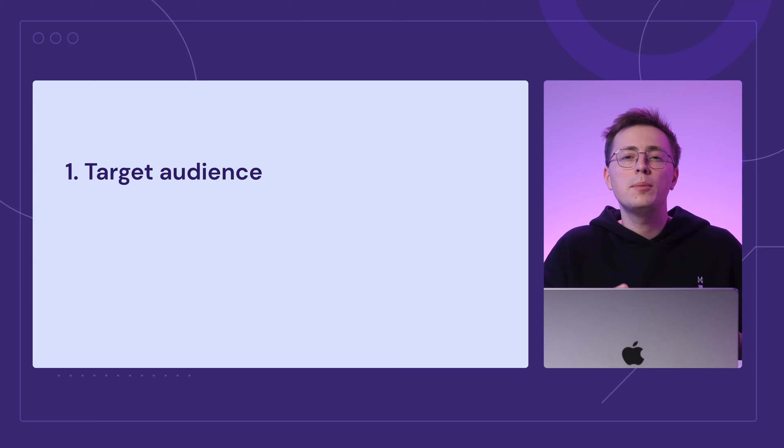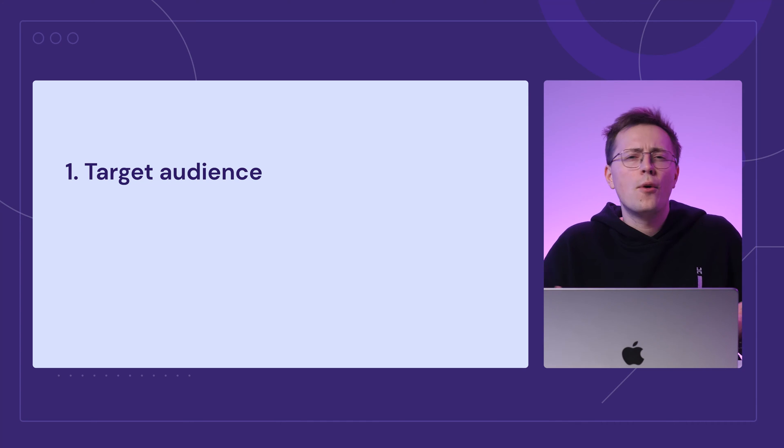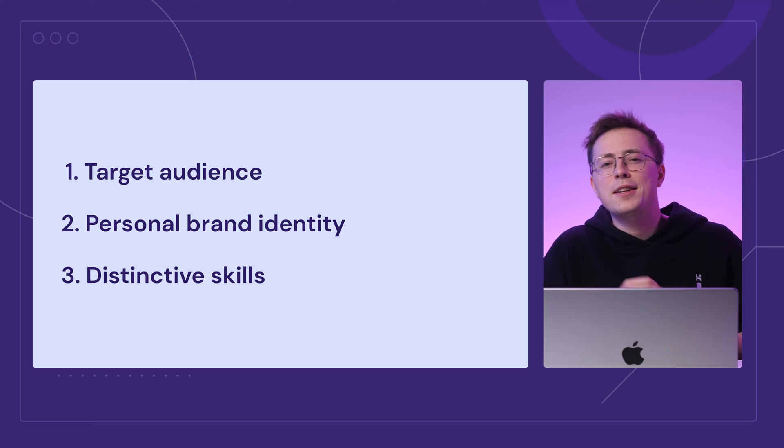The first step of creating a personal website is setting a clear goal, as knowing what you aim to achieve impacts every decision you make from here on out. Are you looking to generate traffic to boost brand awareness, or do you want a dedicated space to showcase your creative or professional work? Key factors include your target audience — knowing who you're trying to reach helps you adapt your content, design, and functionality. Also consider your personal brand identity: what makes you unique, your skills, experiences, or perspectives that set you apart. Giving these factors some thought will make the rest of the process a whole lot smoother.